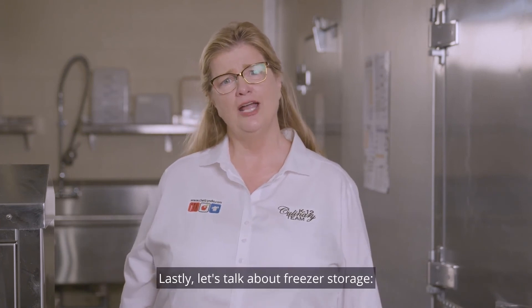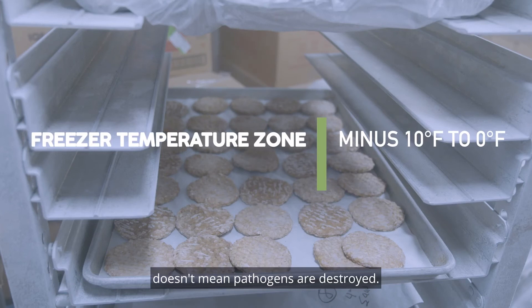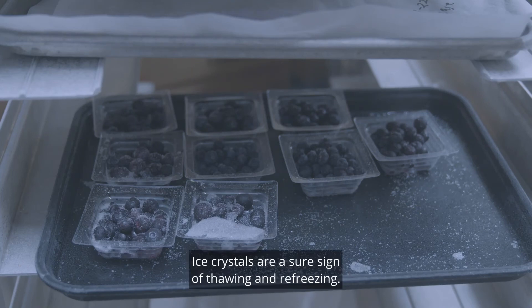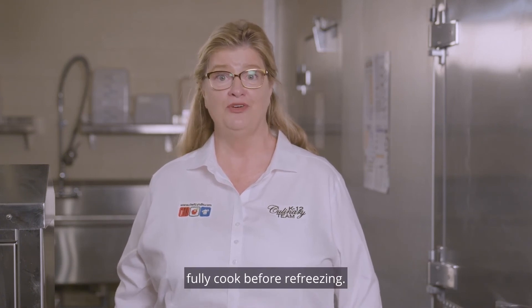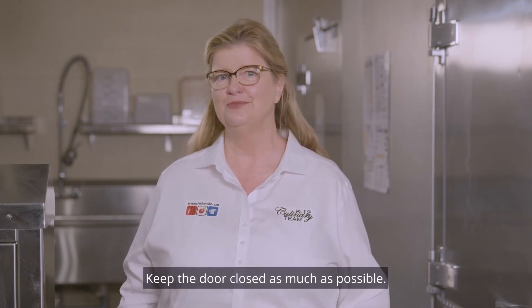Lastly, let's talk about freezer storage. Freezer temperatures range from minus 10 to zero degrees, and just because a food item is frozen doesn't mean pathogens are destroyed. They are just sitting and waiting to thaw and multiply. Ice crystals are a sure sign of thawing and refreezing. After food has been thawed, fully cook before refreezing. To best control refrigerator and freezer temperatures, keep the door closed as much as possible.